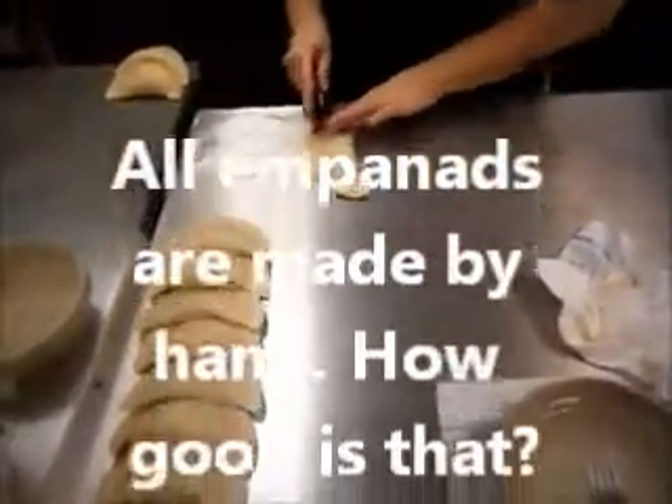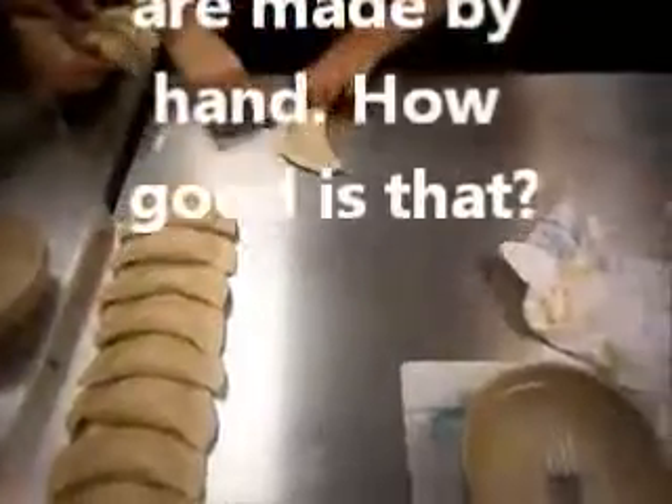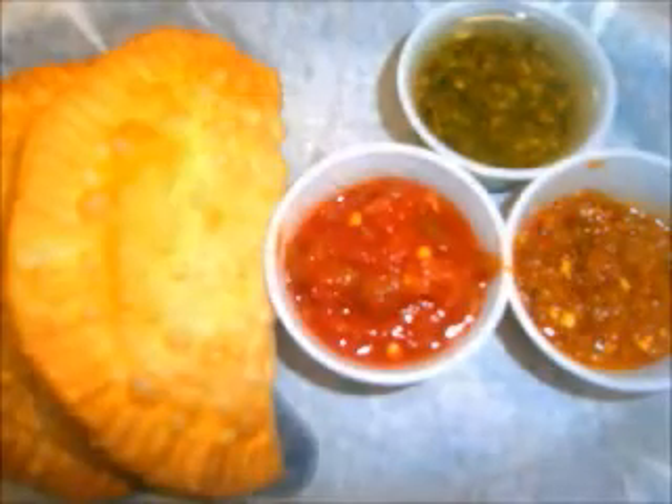There she goes, sealing it with a fork. Everything is done by hand from beginning to end. That's fantastic. And that's my dish right there.